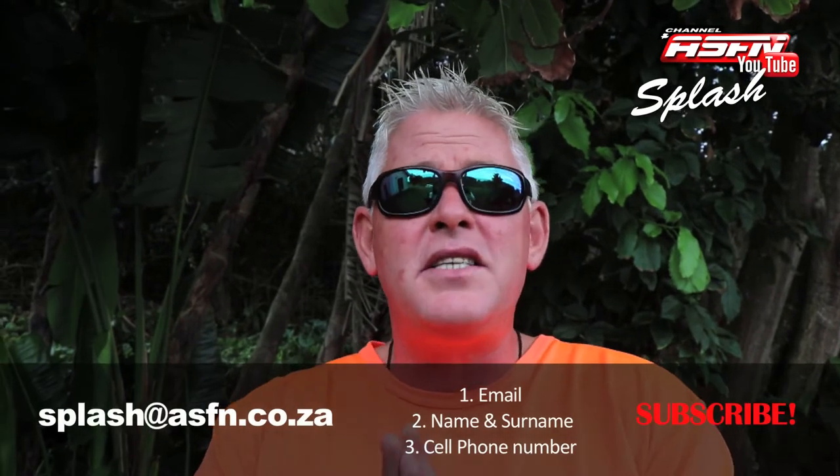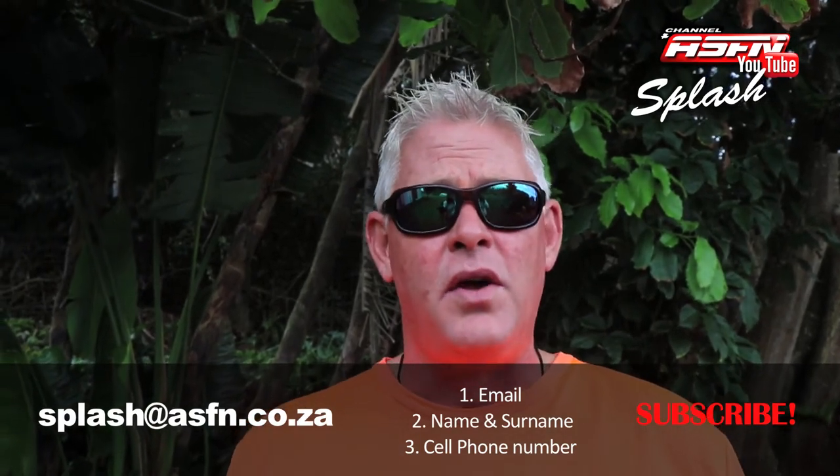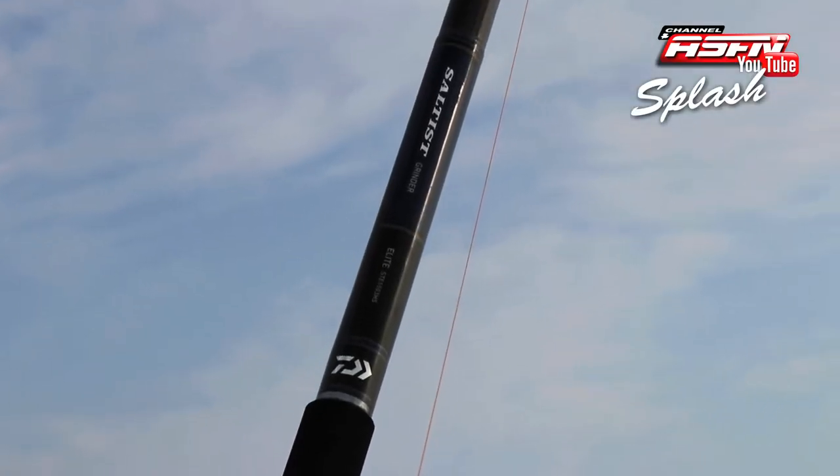For everybody that's not aware of the unbelievable price available on Splash, this is a reminder — something totally awesome is up for grabs. All you have to do is send us a mail to splash@asfn.co.za with your cell phone number so we can get hold of you. Remember to put your name and surname in as well.